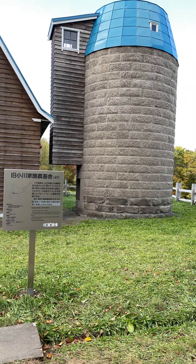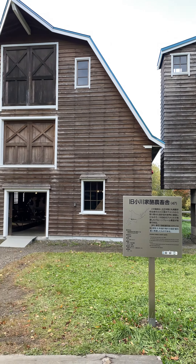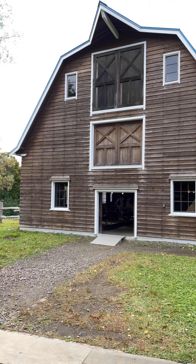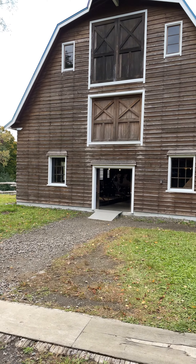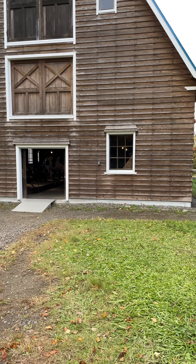Checking out a Japanese dairy farm. Pretty big, pretty old building. This was actually a replica of a building that existed quite a while ago.